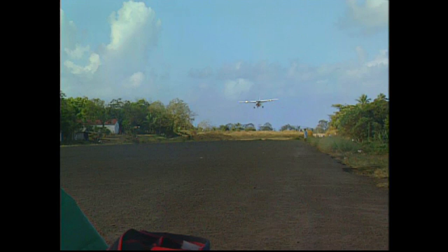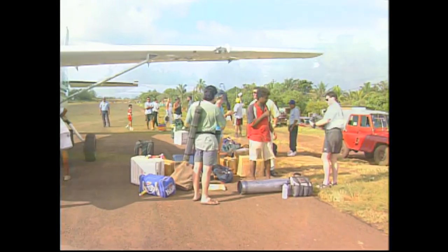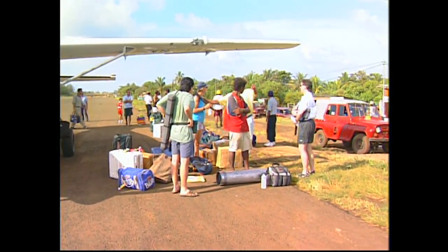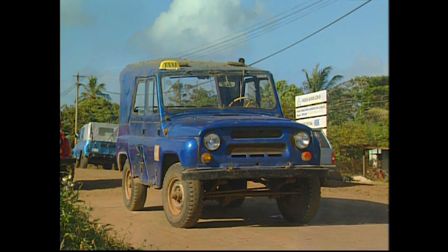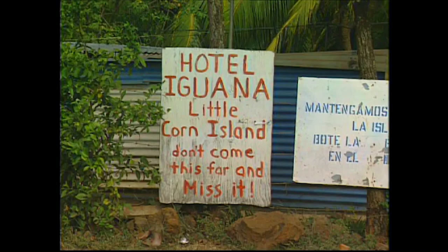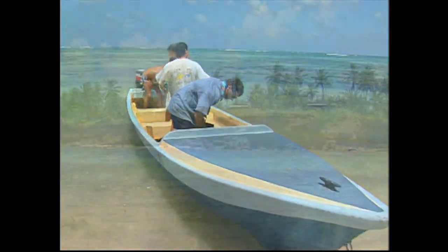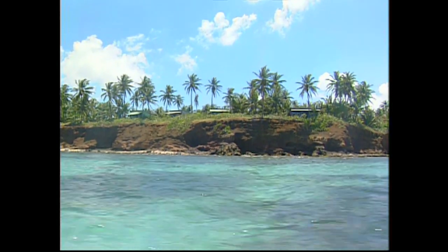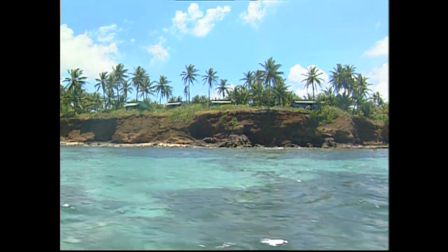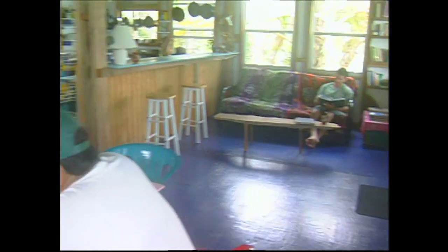The airstrip on Big Corn is small but perfect for the smaller planes. Once on the ground, we found our luggage and headed for the nearest cab to take us to the boat dock. We found the signs to Hotel Iguana and boarded the first panga going to Little Corn Island. We arrived at Casa Iguana completely soaked but dried off quickly in the tropical sun. We were greeted by our hosts Grant and Kathy Peebles and quickly made ourselves at home in the beautiful lodge.